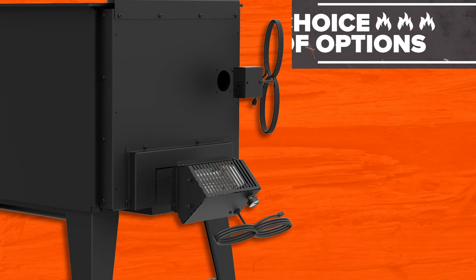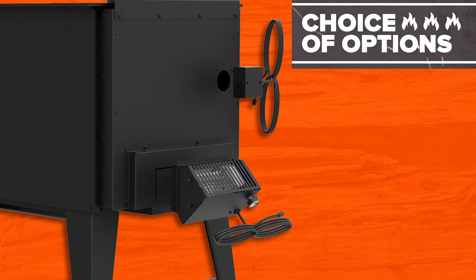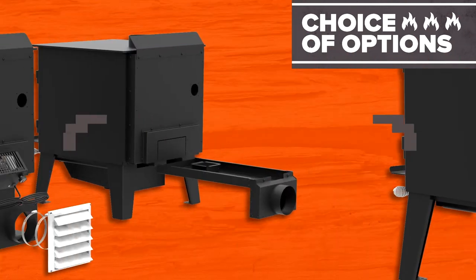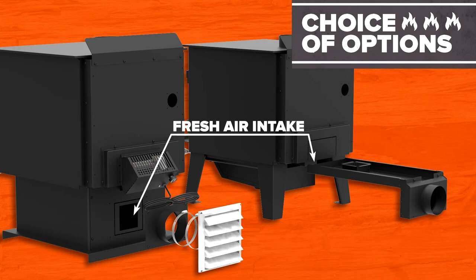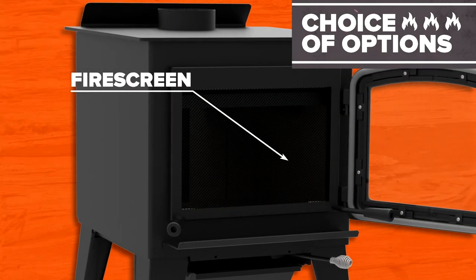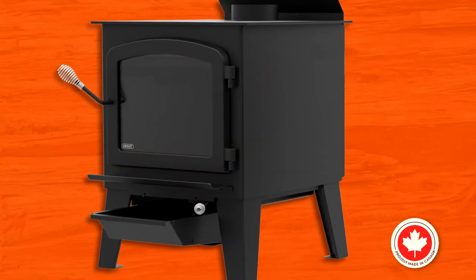Drollet offers you a choice of options to get the most out of your wood stove: a blower to facilitate heat distribution for the Austral 3 and the Black Stag 2, a thermodisc to automatically activate the blower, a fresh air intake to draw in combustion air from the outside, and a fire screen to fully experience the heartwarming smell of a crackling wood fire. Made in Canada with premium material,